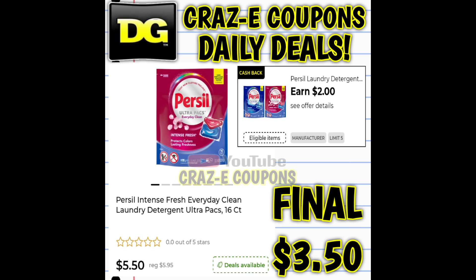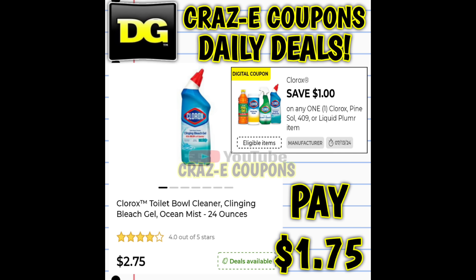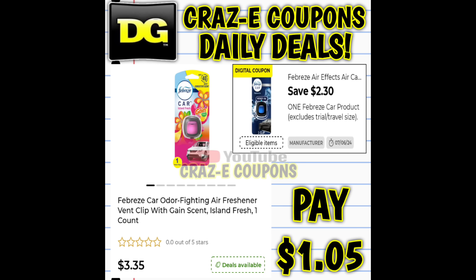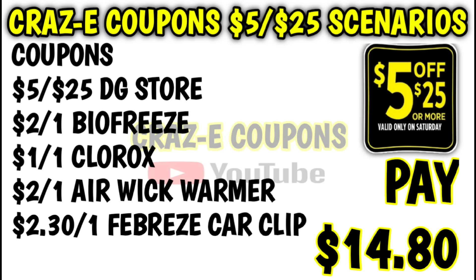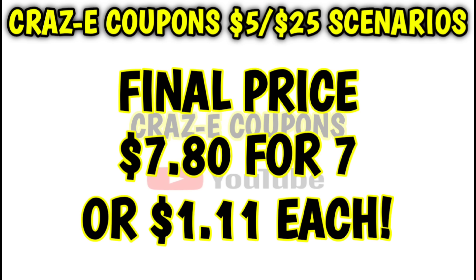For our third scenario, pick up two Purseal packs at $5.50 each, one Biofreeze patch at $2.00, one Clorox toilet bowl cleaner at $2.75, two Airwick warmers at $4.00 each, and one Febreze car clip at $3.35. That puts your subtotal at $27.10. After coupons are applied, you'll pay $14.80 out of pocket, then you're getting back $7 in DG cash on the Purseal and Airwick, making your final price $7.80 for all seven items — just $1.11 each.